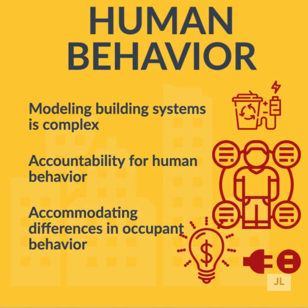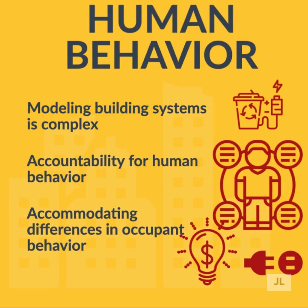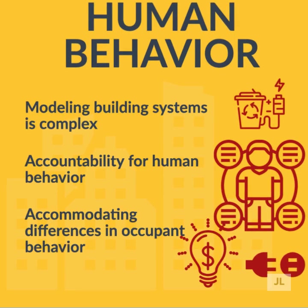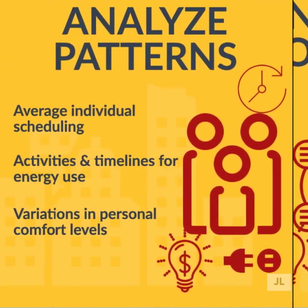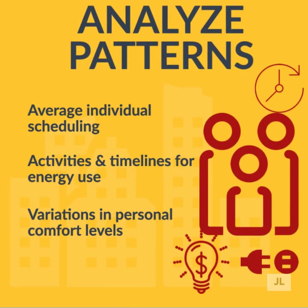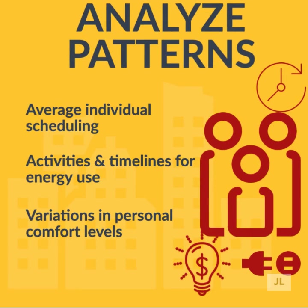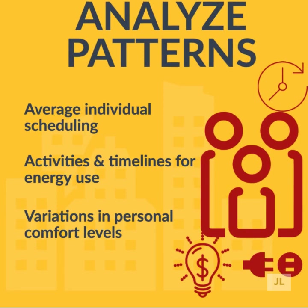Apart from the intricacies inherent in modeling complex systems such as buildings, the main element that leads to differences between models and reality is human behavior. There are differences in energy consumption that stem from differences in occupant behavior. Habits related to energy consumption can vary between people for a wide variety of reasons, including differences in energy education, individual schedules, time spent at home, types of activities, conscientiousness about energy use, control over their home, and variations in personal comfort levels.